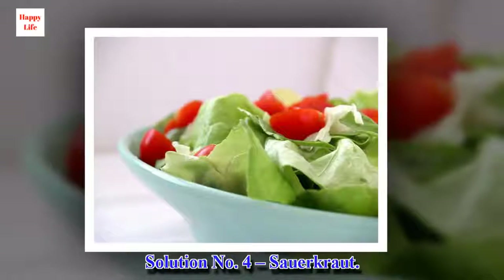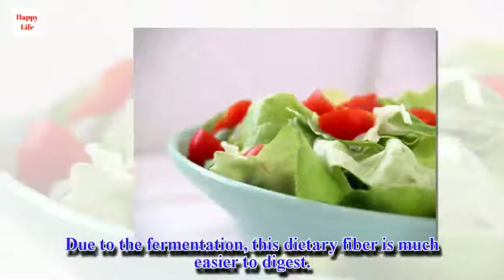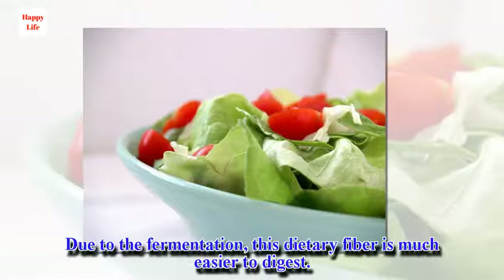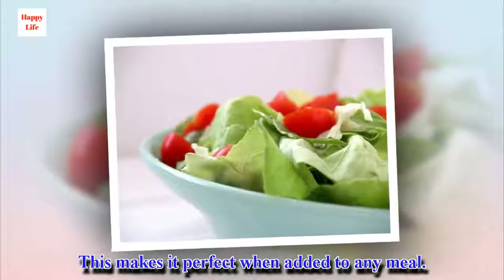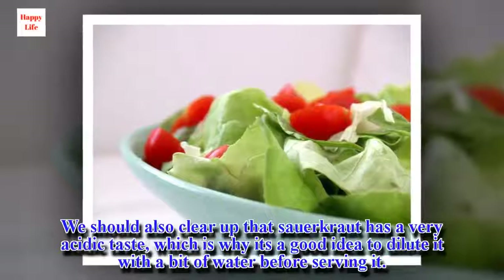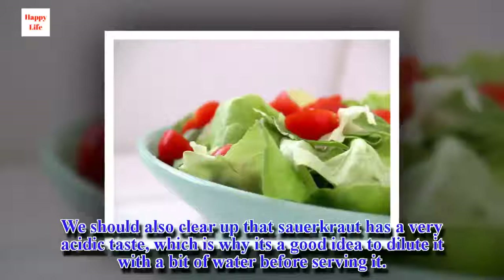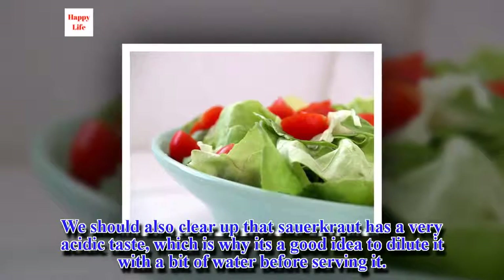Solution Number 4: Sauerkraut. Due to the fermentation process, this dietary fiber is much easier to digest, making it perfect when added to any meal. We should also note that sauerkraut has a very acidic taste, which is why it's a good idea to dilute it with a bit of water before serving it.